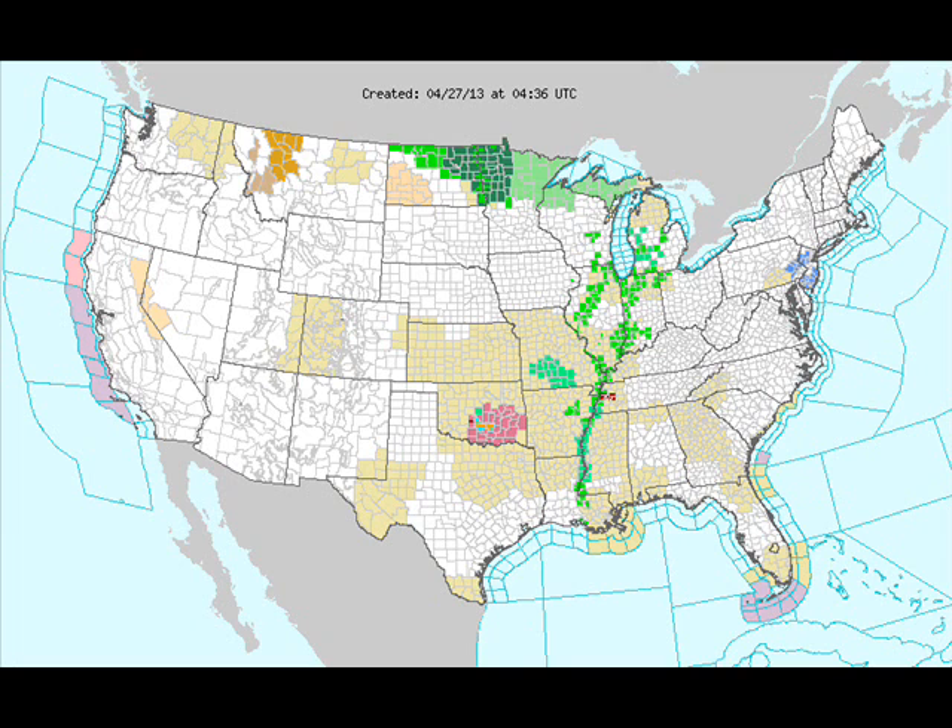The watch and warning map from last evening showed a remaining severe thunderstorm watch over southern and southeastern Oklahoma. We had some flood watches up across North Dakota and Minnesota with the Red River possibly flooding, and some river flood warnings in the Midwest as well.